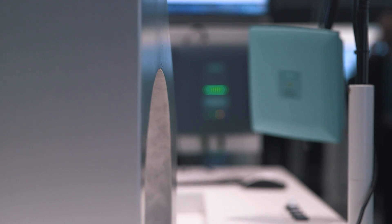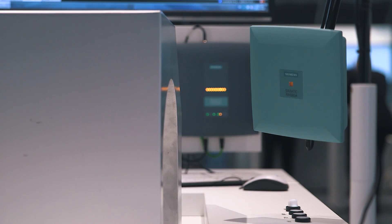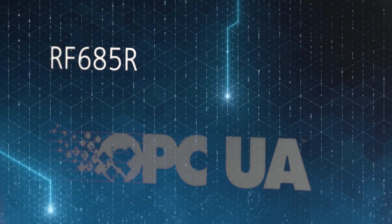Large read range and cost-efficient transponders make the system perfect for tagging objects and products of all kinds. Siemens is presenting a new firmware for all readers of the RF600 family. Thanks to V3, the RF600 system now supports two interfaces: OPC UA and Ethernet IP.